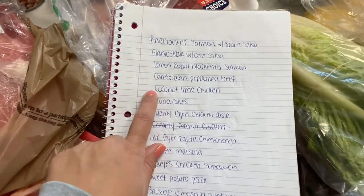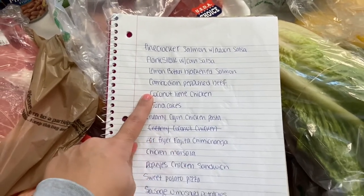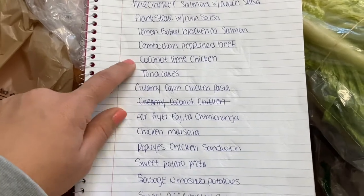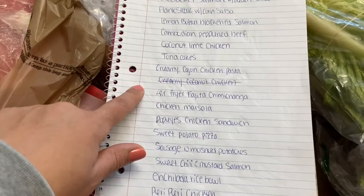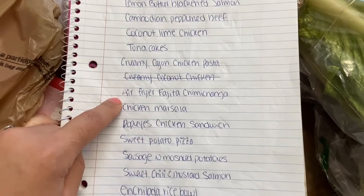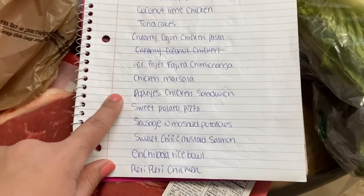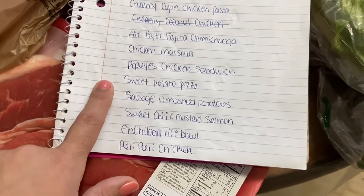The meal plan includes salmon, flank steak, another salmon dish, beef, and coconut lime chicken — actually the first recipe I ever posted on Instagram, which got like six or seven thousand likes and is how a lot of you found me. Also planning tuna cakes, Cajun pasta, air fryer fajita chimichangas — doing that tonight — and chicken marsala.